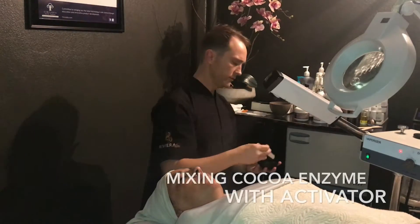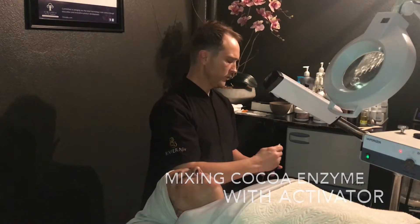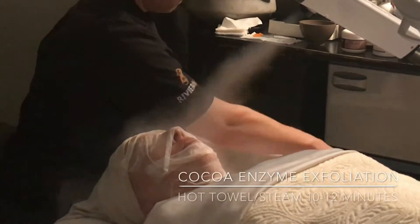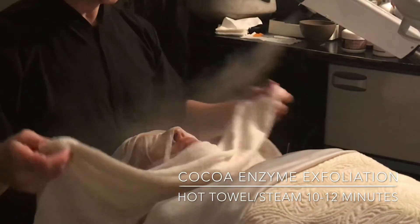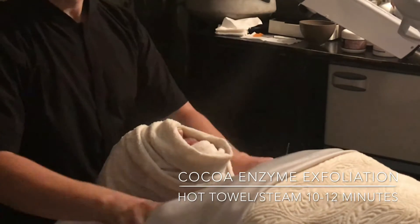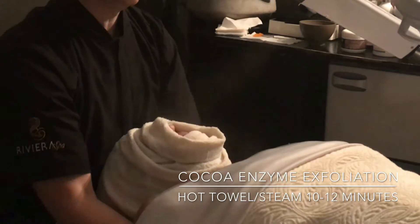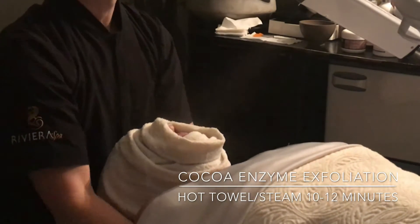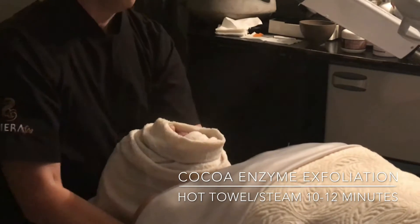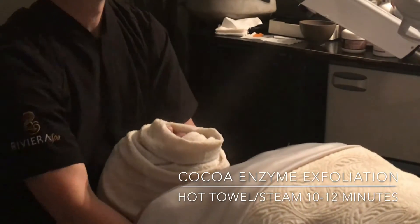After mixing the Cocoa Enzyme to a brownie batter consistency — which by the way smells exactly like brownie batter — we apply it to the face, neck, and décolleté. I'm now going to cover that with a hot towel and treat Raquel to a nice upper body massage for about 10 to 12 minutes. The Cocoa Enzyme contains bromelain, papain, and trypsin, which removes keratin buildup and helps to brighten and clarify the skin. Cocoa is also a vasoconstrictor and is very anti-inflammatory.